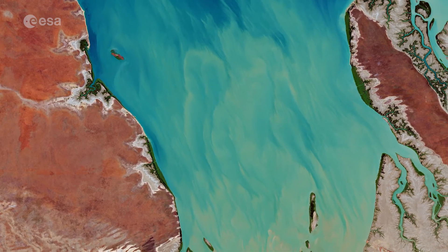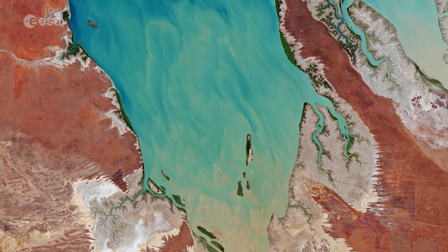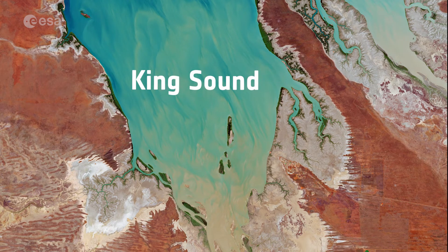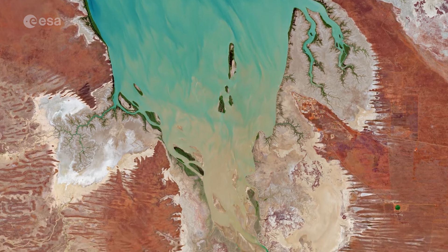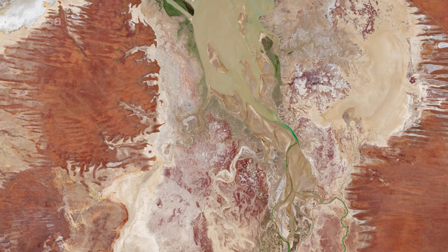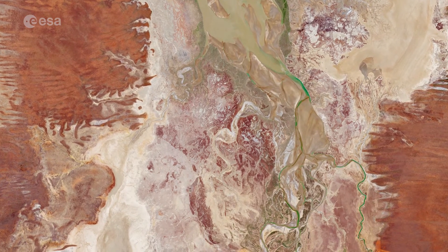The King Sound has one of the highest tides in Australia and amongst the highest in the world, reaching a maximum tidal range of about 11 to 12 m. The Fitzroy River, one of Australia's largest watercourses, along with the Lennard, Meda and Robinson rivers, empty their muddy and sediment-laden waters into the Sound.